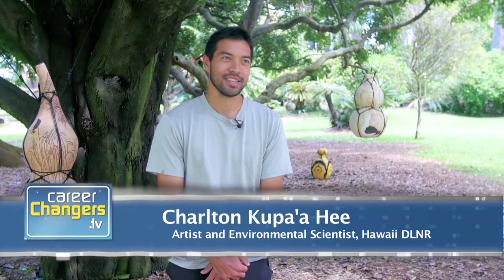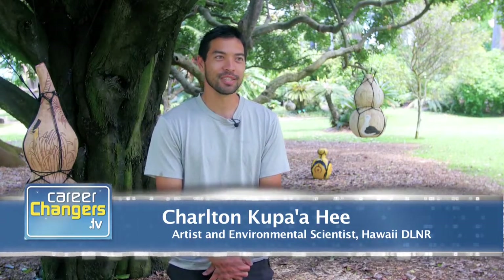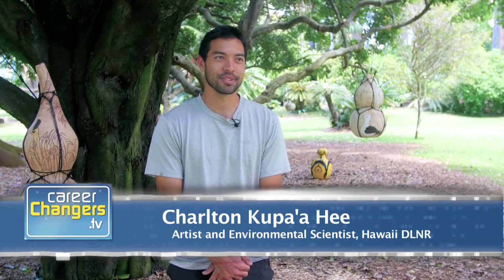I'm a sculptor. I'm from Kaneohe, Hawaii. For my day job, I work for the State of Hawaii in the Department of Land and Natural Resources.